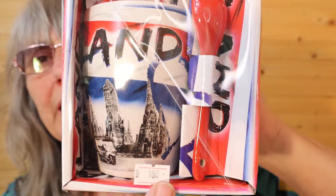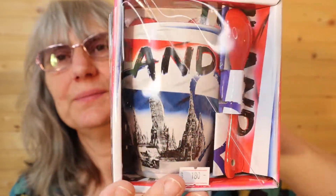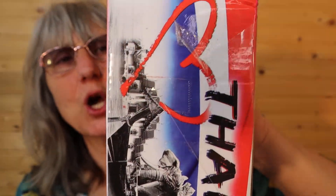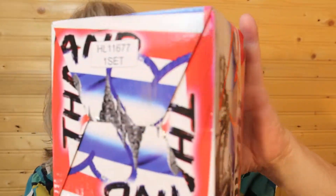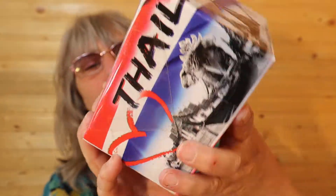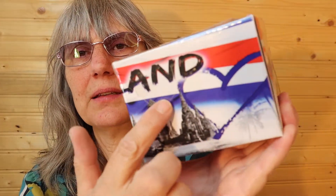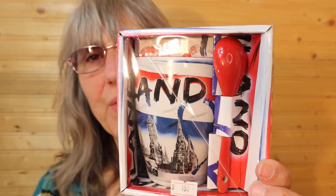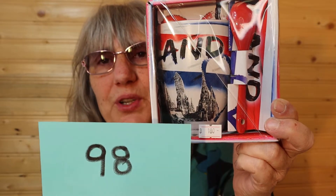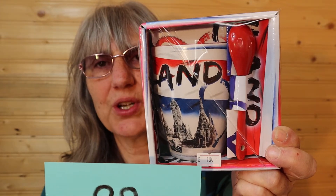I have this Thailand mug — lot number 180 from auction, new in package. It says one set on the back, so it does have its matching spoon. It's from Thailand, and my stepson went there and loved it. So this mug is $12, number 98, and it does include the spoon. And I'll call it in the chat.